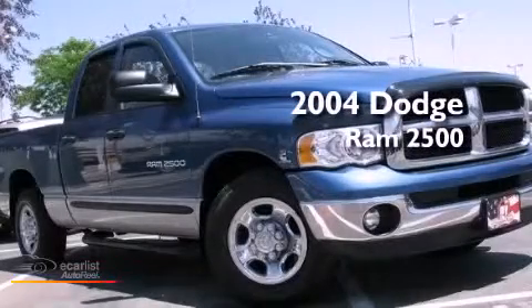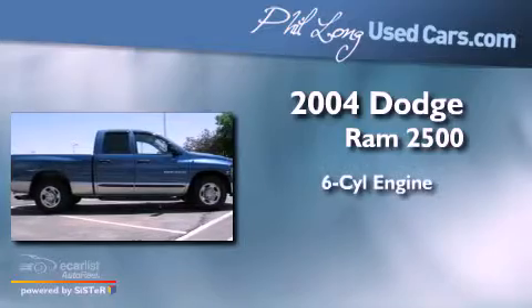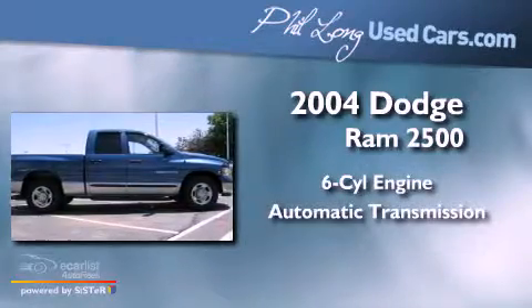This is a 2004 Dodge Ram 2500. It has a six-cylinder engine and an automatic transmission.